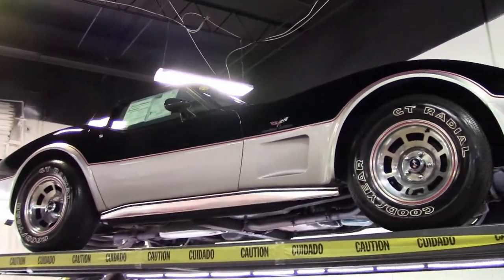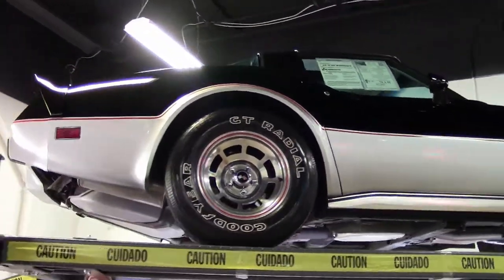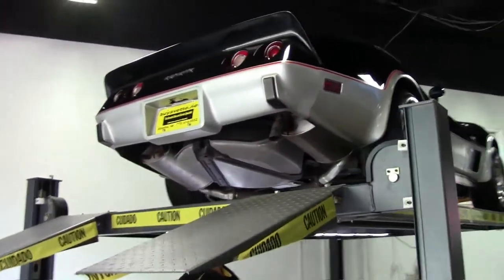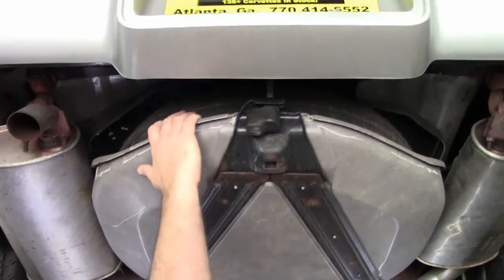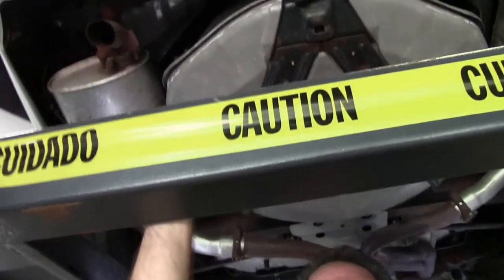Finding a car with such low mileage is something that does not happen very often. As we take a look underneath this car, it is extremely original. We'll notice that the tire carrier, as always, is there with the spare tire. And I still feel knobbies on the tire, but I'm not sure if that's an original tire.